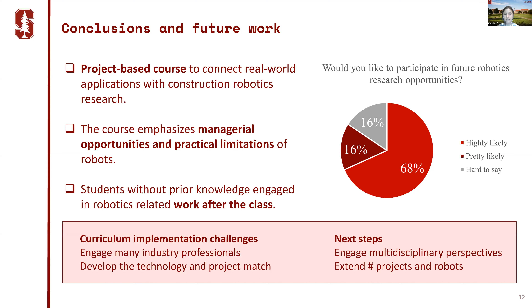In terms of curriculum implementation challenges, it does put a lot of pressure on engaging many industry professionals and developing the technology-and-project match between general contractors and robots. Much of the class's success depends on industry participation. As next steps, we've engaged a couple of students from mechanical engineering and computer science, and in the future we want to engage more to enrich the multidisciplinary perspectives of the class, and continue to extend the number of projects and robots across the world.